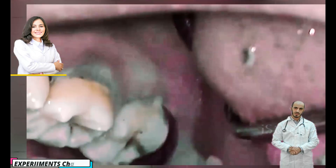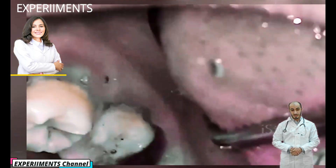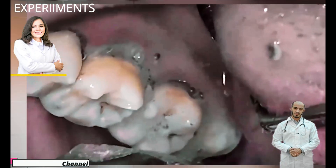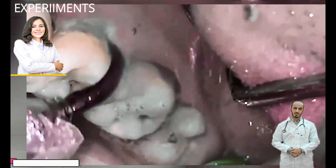Spotting the early signs of plaque on teeth: plaque can be a pale yellow color, but it can also be colorless, making it difficult to see. That's why it's important to maintain good oral hygiene and see your dental professional every six months for a checkup.